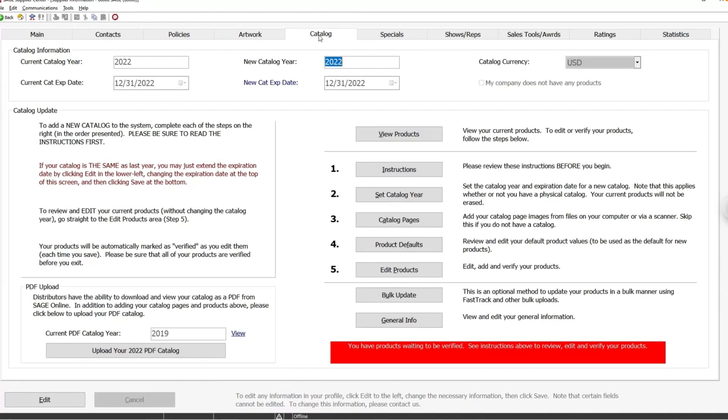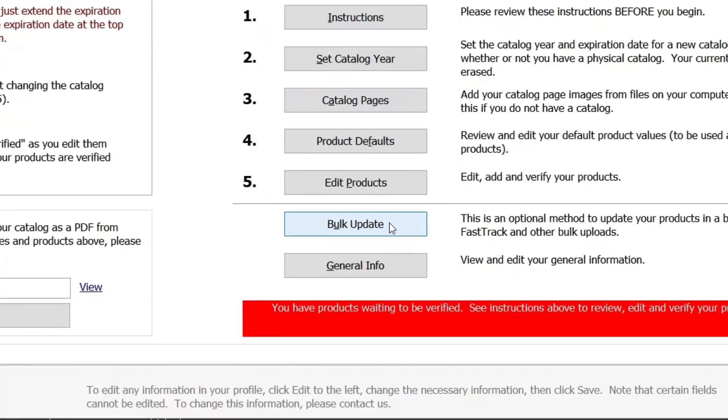Stay ahead of fluctuating prices, regular product updates, and new product pricing for 2022 by updating your items with the Bulk Pricing Update via Sage Fast Track.